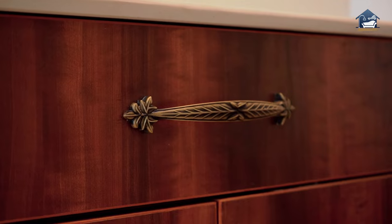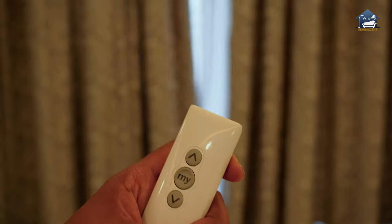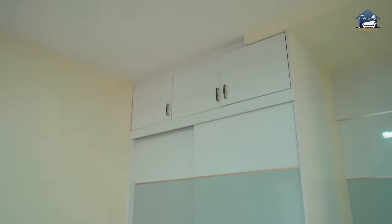Hey guys, today I am here in Hiranandani Hillcrest and this property is beautifully designed. I really like interiors and home decor design, and while I was browsing the internet I found this group called Remessence Interior Design and I really fell in love with the way they design interiors. Throughout this video I am going to take you to different looks and corners of this house and show you what an amazing job Remessence Interior Designs have done, so stay tuned.